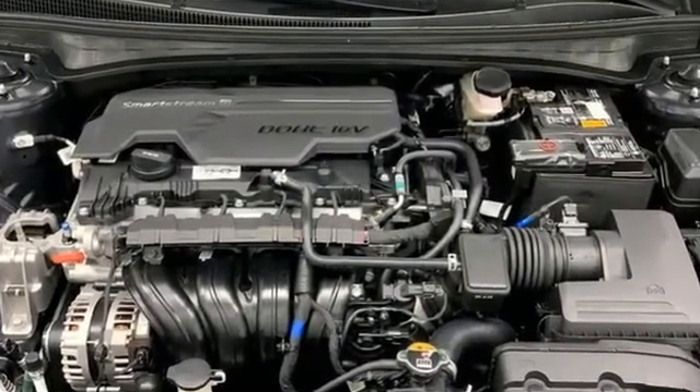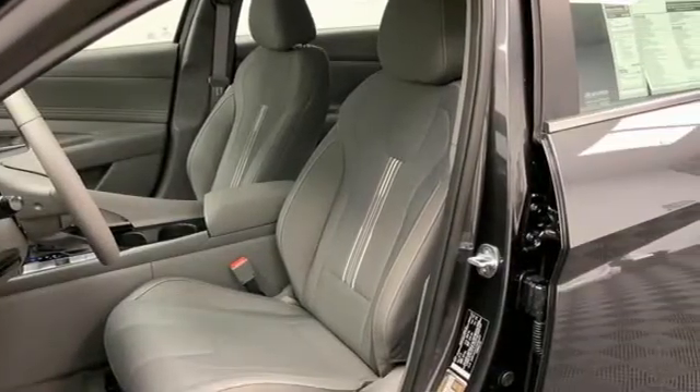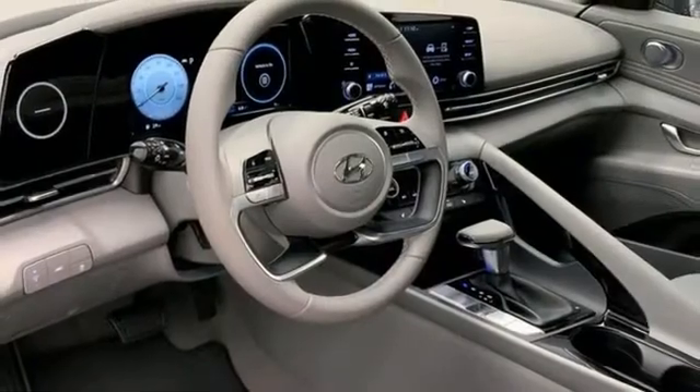It comes with great features you love: streaming audio, doors and push button start proximity key, dual zone climate control, and wireless phone connectivity.